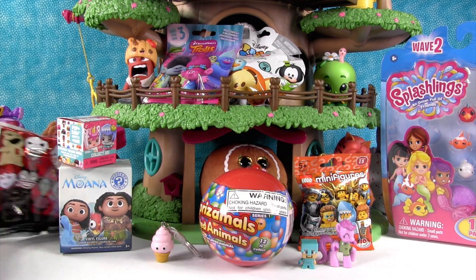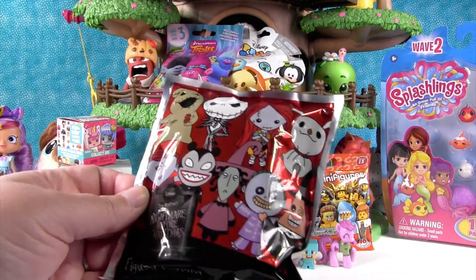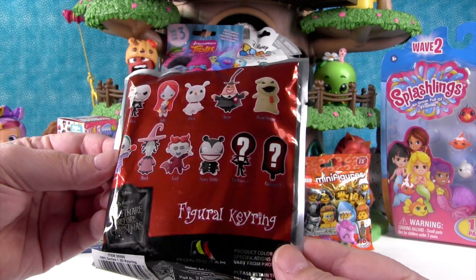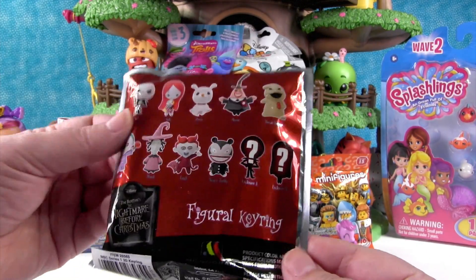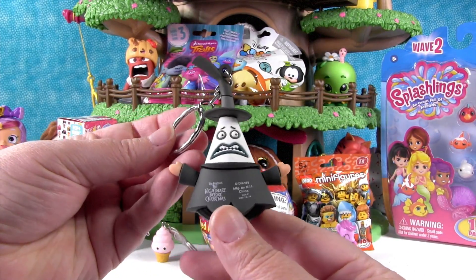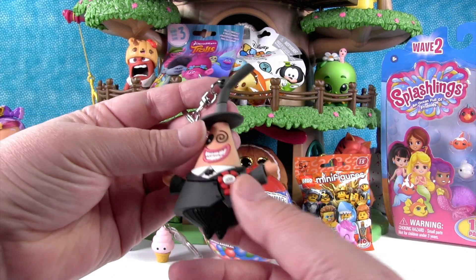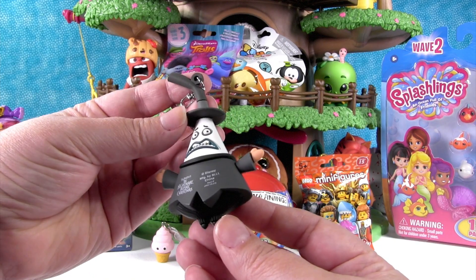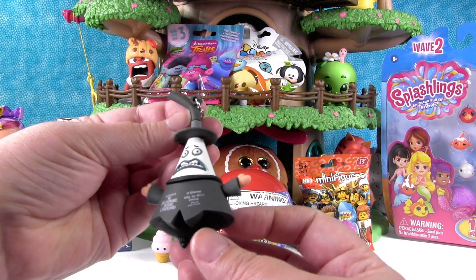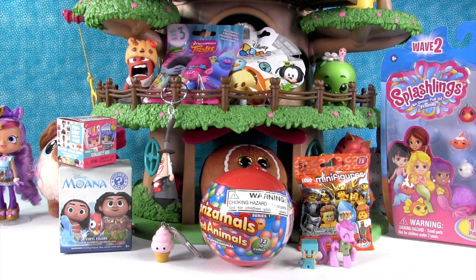How about this right over here — it's a Nightmare Before Christmas figural key ring. Apparently I like key rings today, this is my second one. These are the ones you can get, and today I want to get Oogie Boogie. Oh — we got the mayor! He has two faces, and he's really cool with his little mayor badge. His head doesn't turn, you just twist him around. He's going to hang out right there.